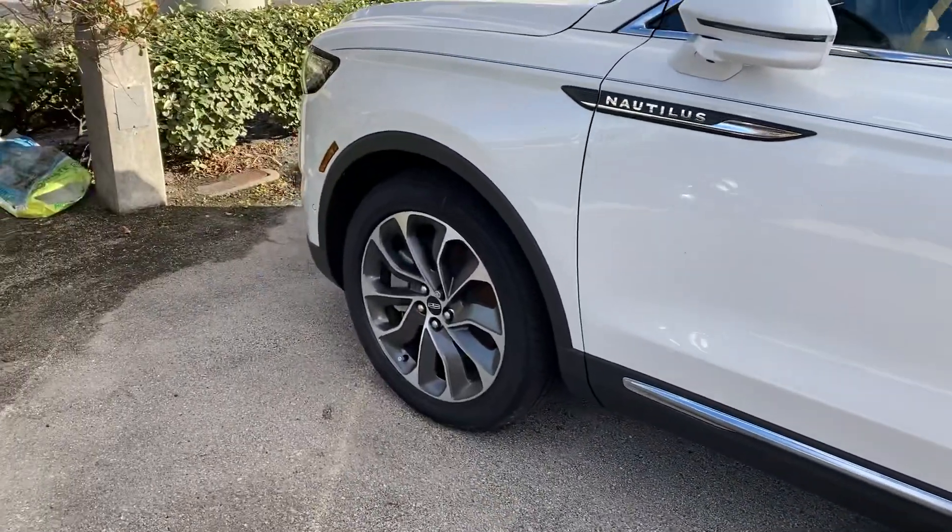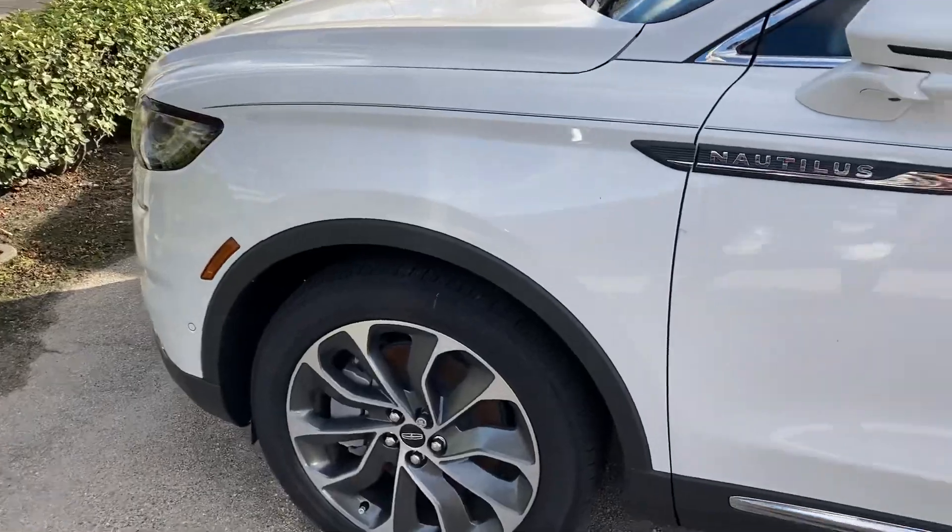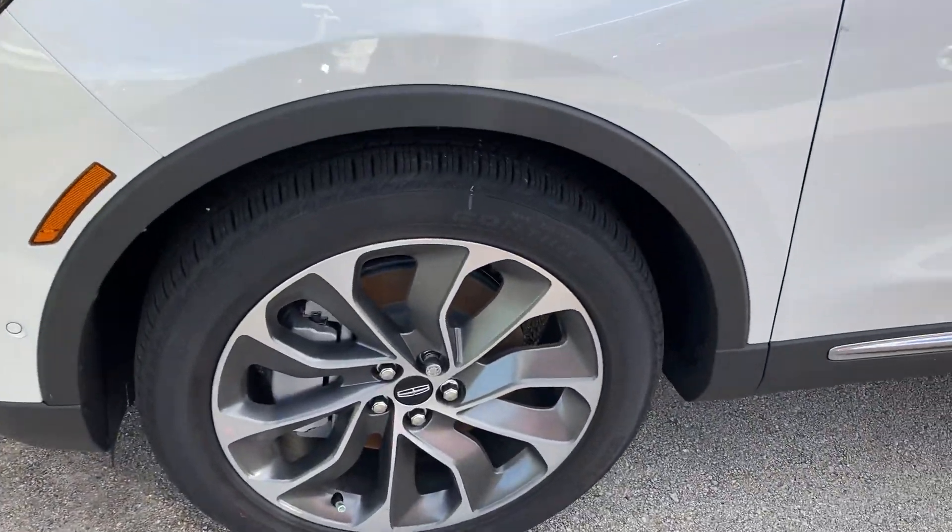Hello everybody, thank you for joining me today. I'm showing you the brand spanking new 2022 Lincoln Nautilus. Check this bad boy out — a little out of the woods right here.